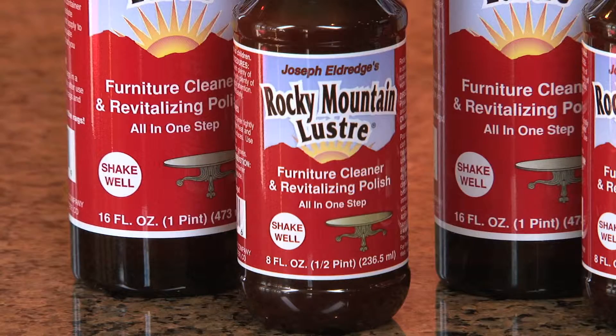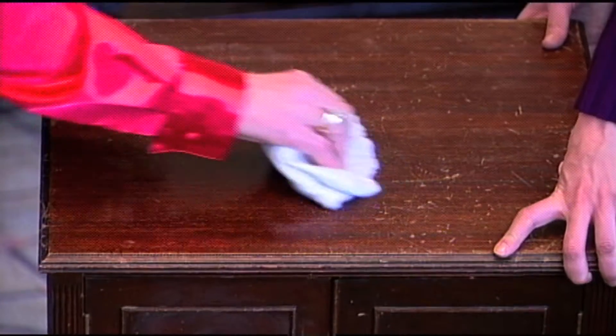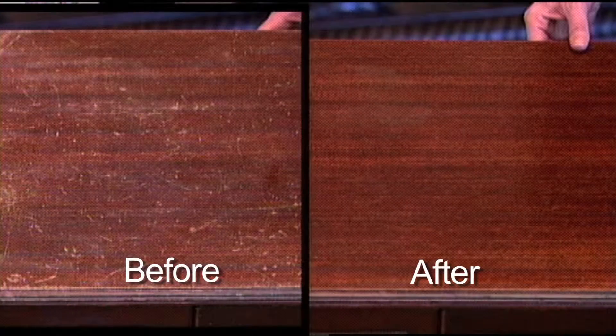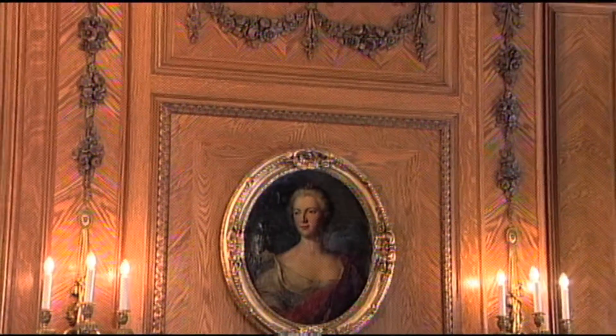Well now there's Joe Eldridge's Rocky Mountain Luster Furniture Cleaner and Revitalizing Polish, which uses only natural oils. Rocky Mountain Luster has been used exclusively in high-end antique stores and beautiful historic buildings.